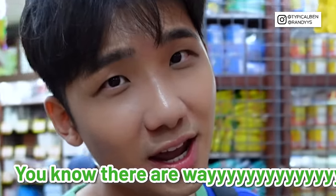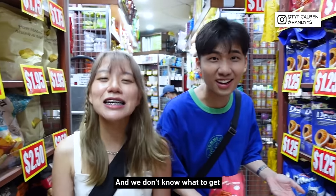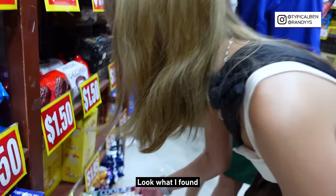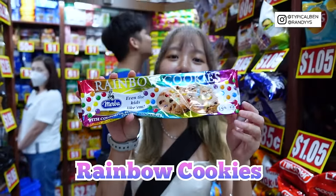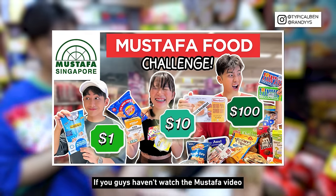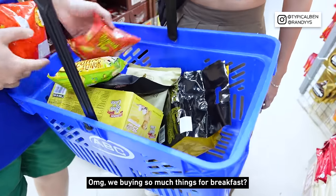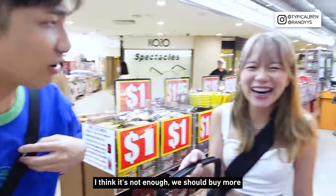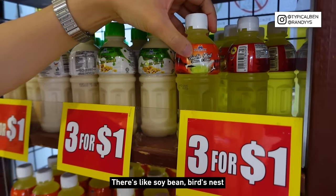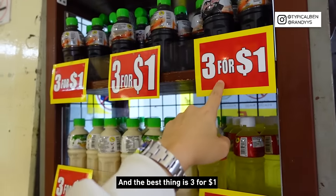You know there are way too many things here and we don't know what to get. So we're just going to get food for breakfast. Look what I found — rainbow cookies. This is our favourite! If you guys haven't watched the Mustafa video, go and watch it. Oh my god, buying so much things for breakfast! I found that there are drinks and it's very interesting — there's soybean, bird's nest, and grass jelly. And the best thing is 3 for $1!